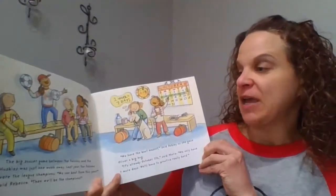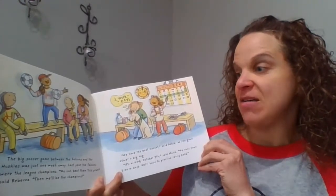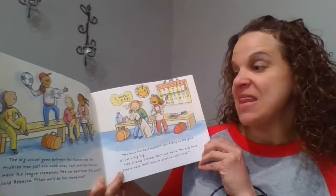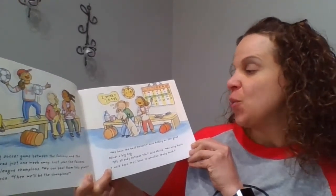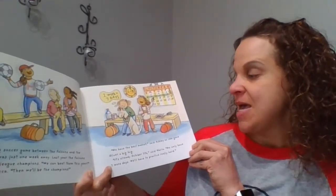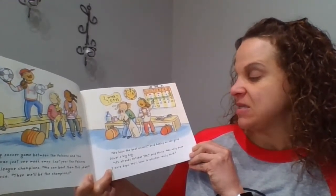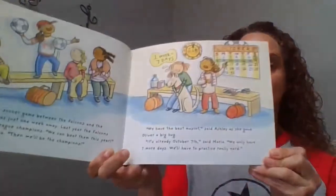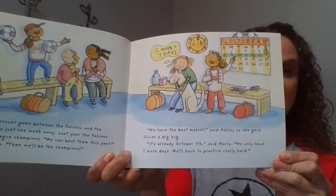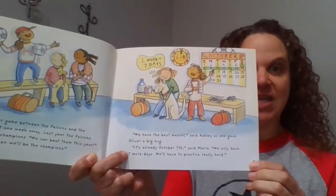The big soccer game between the Falcons and the Huskies was just one week away. Last year, the Falcons were the league champions. 'We can beat them this year,' said Rebecca. 'Then we'll be the champions.' 'We have the best mascot,' said Ashley, as she gave Oliver a big hug. 'It's already October 7th,' said Maria. 'We only have seven more days. We'll have to practice really hard.' So here they are looking at a calendar, and we see in the bubble that one week equals seven days.